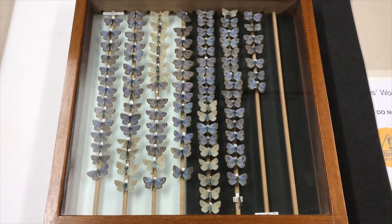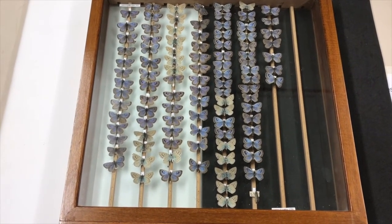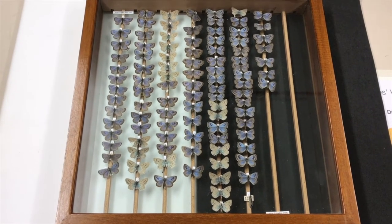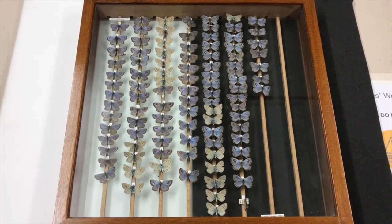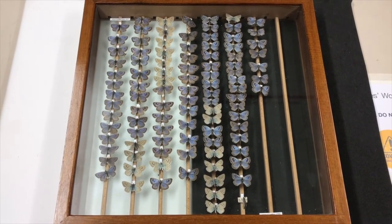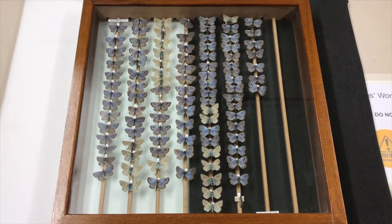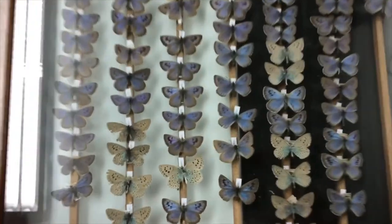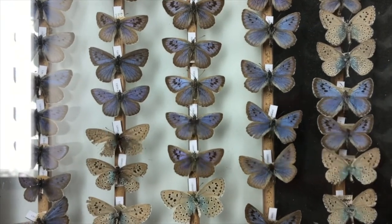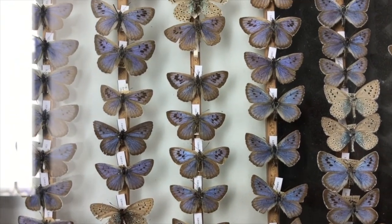The life cycle starts out fairly normal with the adult female large blue butterfly laying her eggs on a specific food plant — in the case of the large blue, that specific food plant is wild thyme. The eggs hatch after about a week, and the tiny caterpillars then proceed to feed on the wild thyme, but they don't do much growing. After about two weeks, they do something very strange — they fall off their plant to the floor.